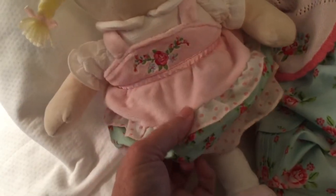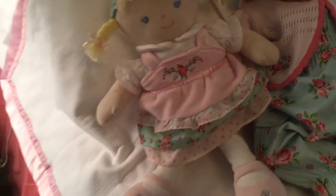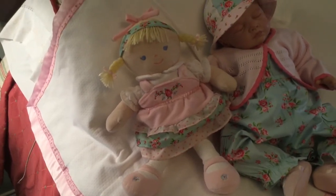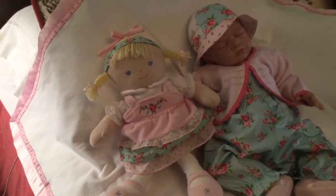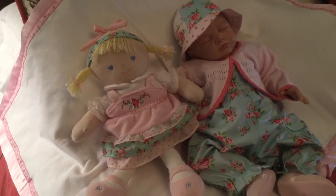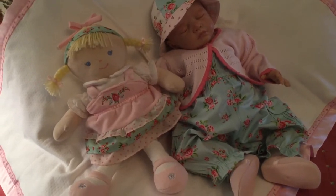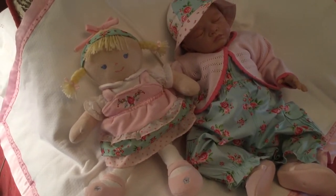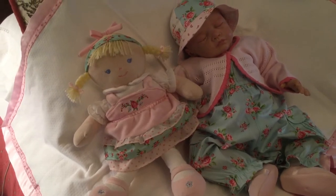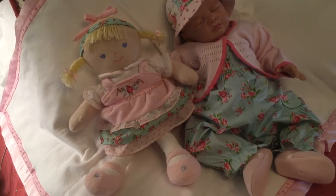She has a little velour pinafore on and the little materials down here that you find in some of the other garden party outfits for real children. She has on these cute little velour shoes. She's a pull toy and I was very glad to find her at a very reasonable price. Some of them are quite expensive and this one I just happened to get as a bargain on eBay.